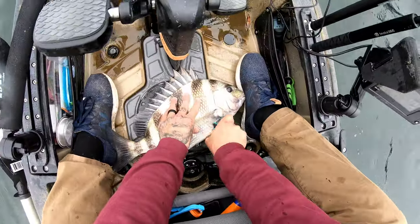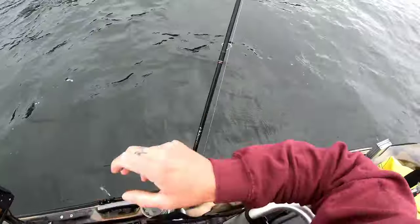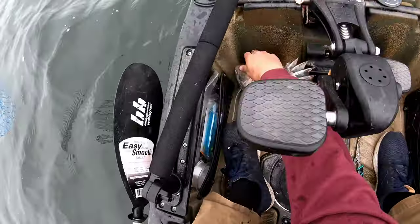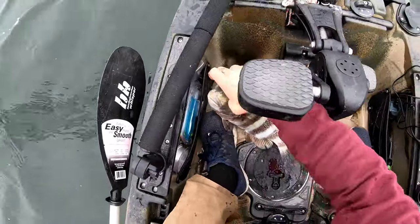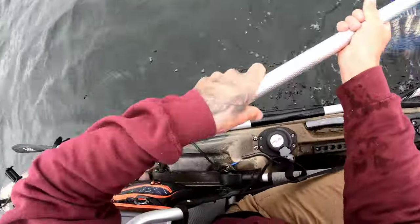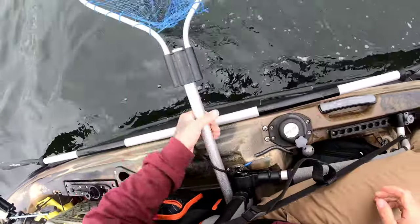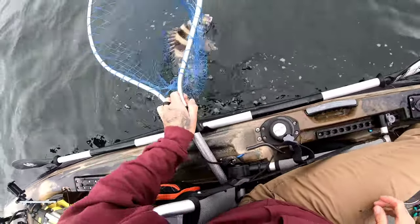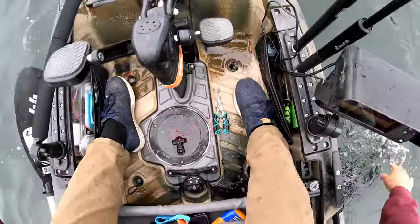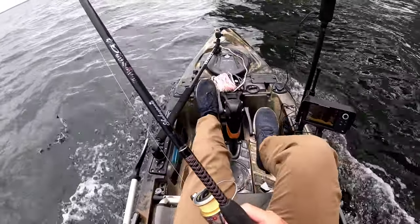I'm going to bleed this guy out — go right in behind the pectoral fin on either side. I like to throw him in the net once he starts bleeding and just bleed him out in the water next to the boat for a second before I put him in the bag, so the bag doesn't get all nasty right off the bat. Just tuck that net into the convenient little spot that Old Town has put there for you.